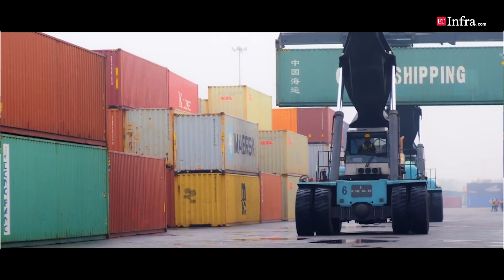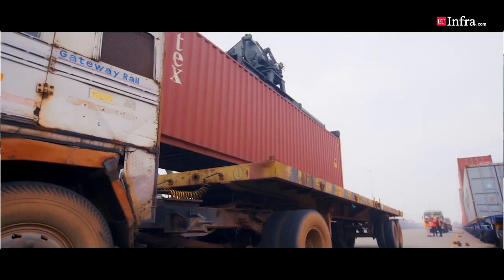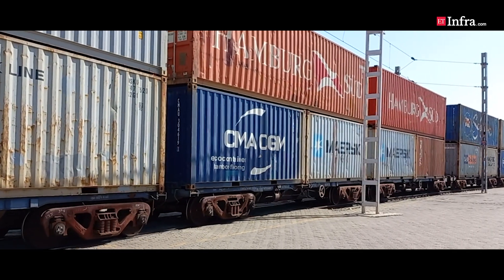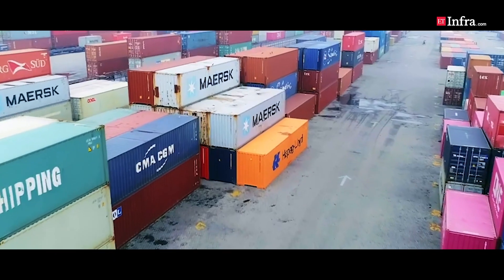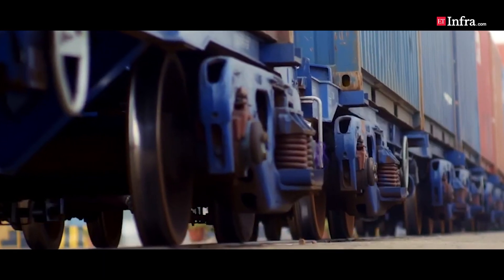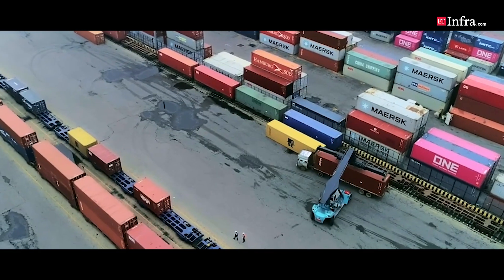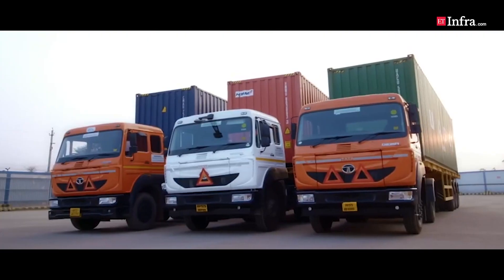Inland container depots in the infrastructure and logistics industry are major storage facilities located in the hinterland of a country. They play a major role in receiving and dispatching cargo, undertaking customs clearance, and are very well connected with railways and roadways. ICDs, as they are called, aim at seamless flow of cargo operations across the major industrial centers of the country. Gateway District Park's ICD in Gurgaon serves the major industrial areas located in northern India.